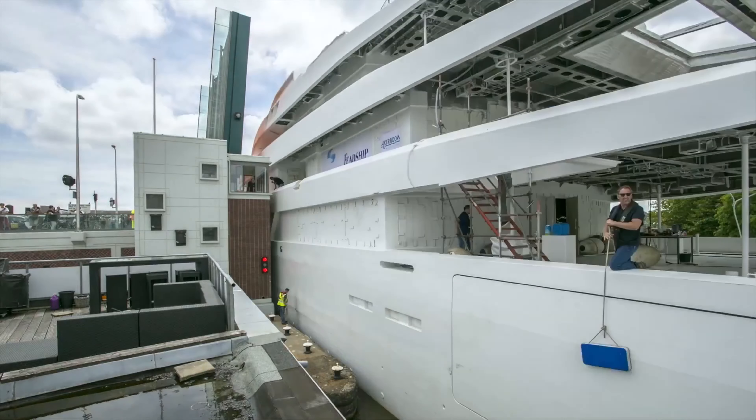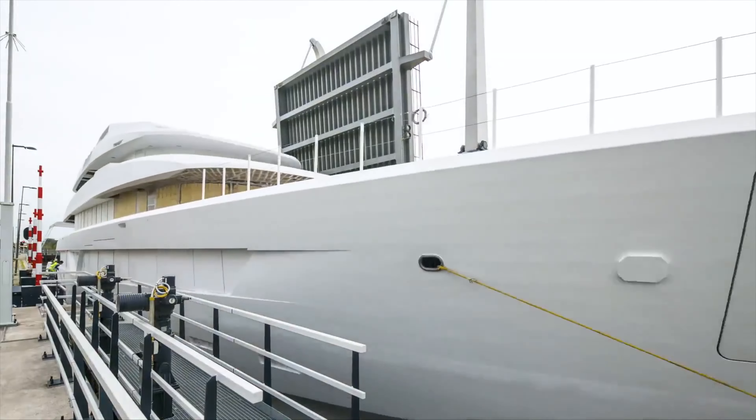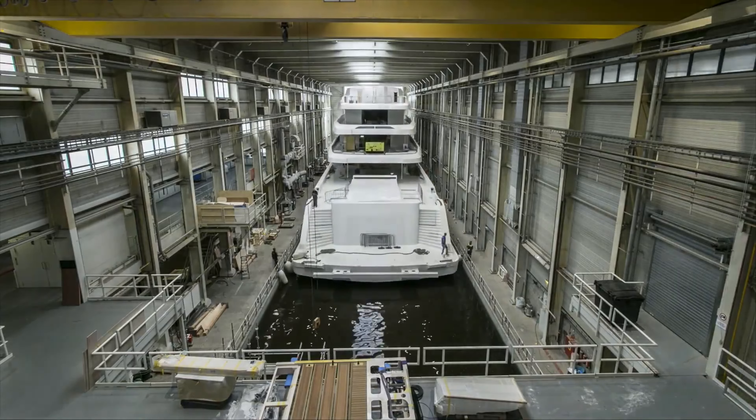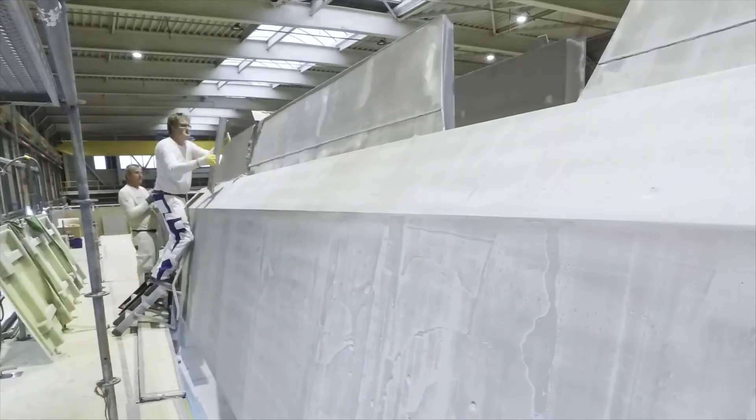Now the largely completed yacht is being moved to the next site. In the Netherlands, a system of water canals is used for transport. At this point, the almost completed boat is painted, both externally and all the interior spaces.